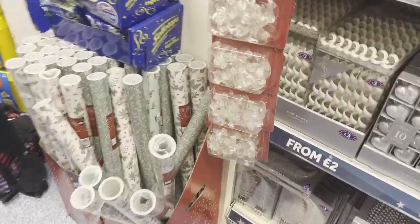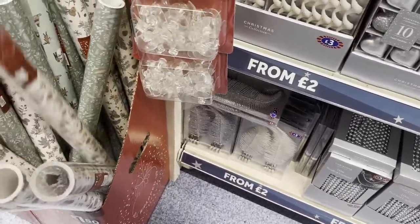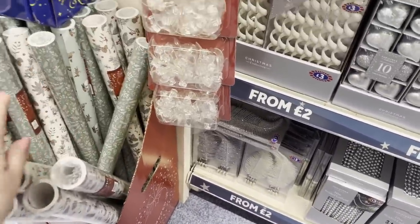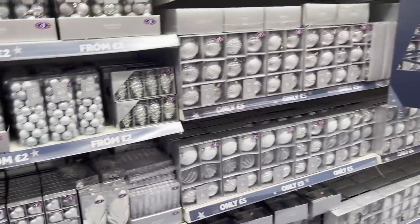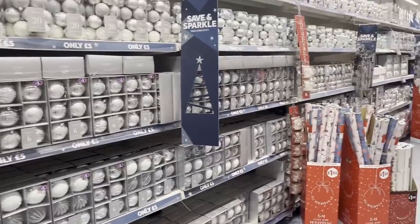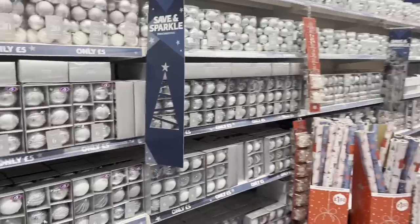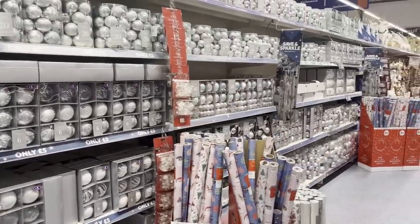Just lastly, there's some wrapping paper — this is £1.50 and you get 10 metres of the standard size. Don't forget your sellotape! So that's about it. We've had a good look around the decorations — I hope you've enjoyed this little shop with me. If you haven't already subscribed, please do, and I will see you all again soon. Take care. Bye for now!